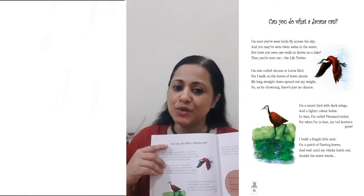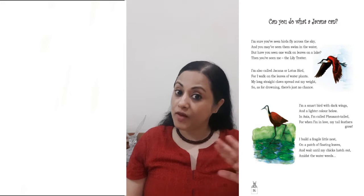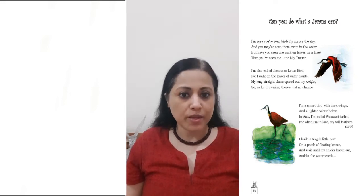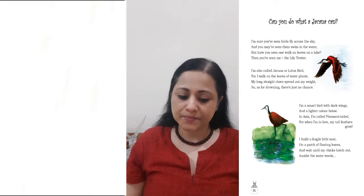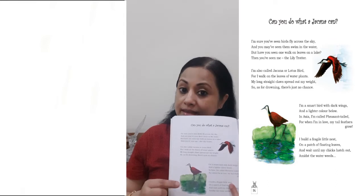Let's find out. Can you do what a Jakana can? I'm sure you've seen birds fly across the sky, and you may have seen them swim in the water. But have you seen one walk on leaves on a lake?